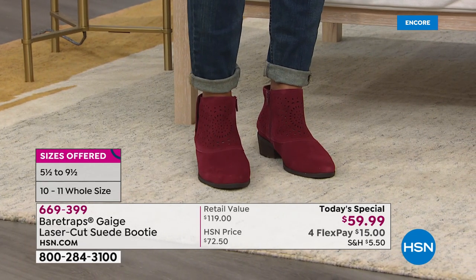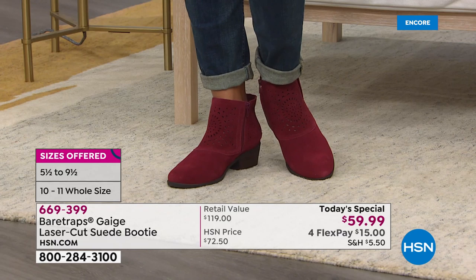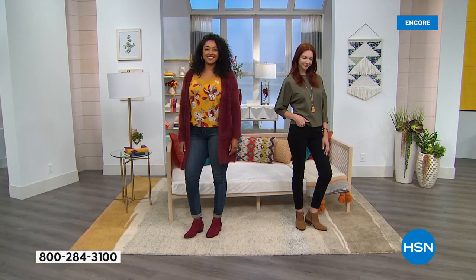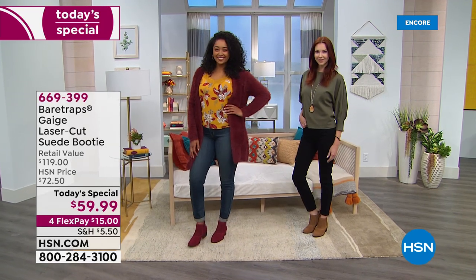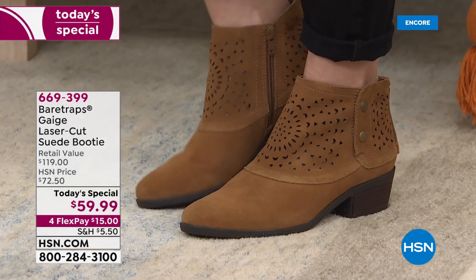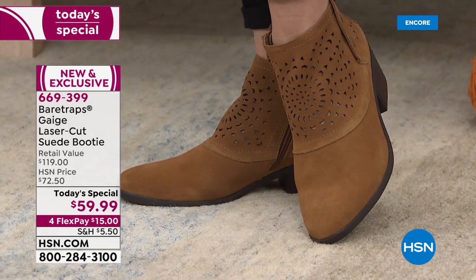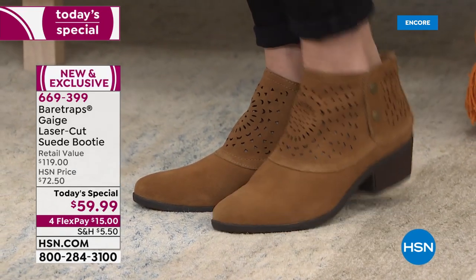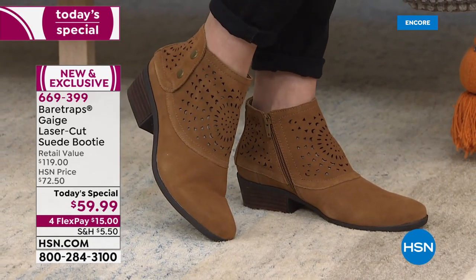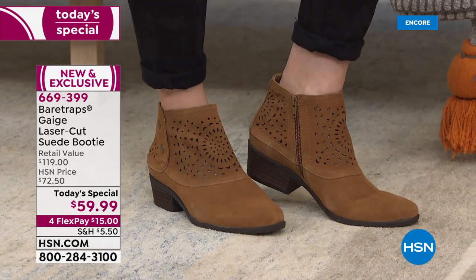It is the most limited color. We do have both medium and wide widths in sizes five and a half through eleven — whole and half sizes between five and a half and ten. The whiskey color is also so pretty, and that's genuine suede. I'm going to repeat that often because for $59.99 you just don't find that kind of quality, but it's here today and today only.